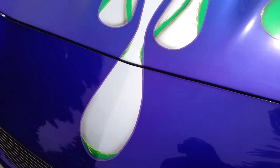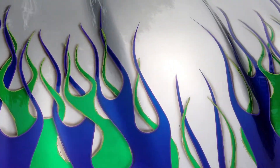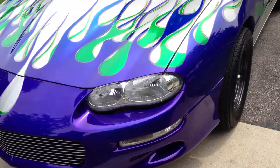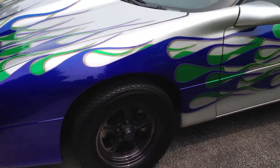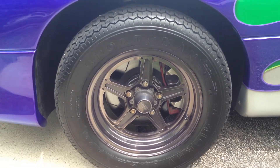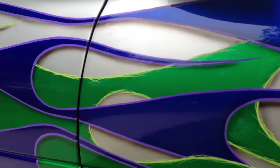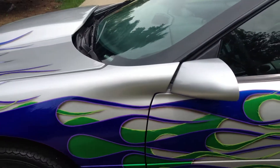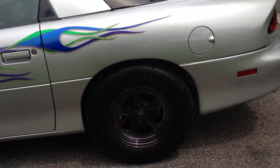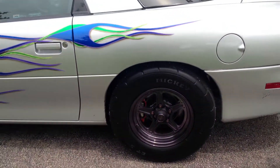A lot of attention to detail was spent on it. The wheels are streetlights, power-coated. Same in the rear. It's got that 295-wide Mickey Thompson drag radial.